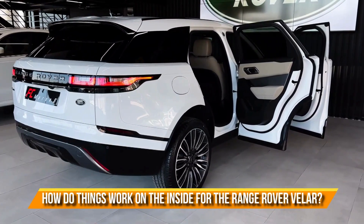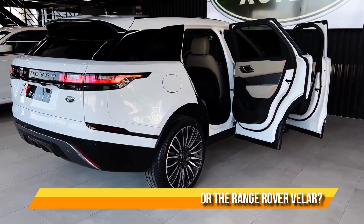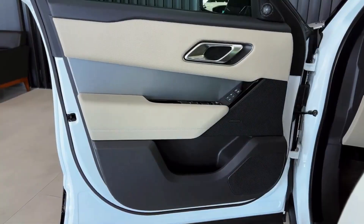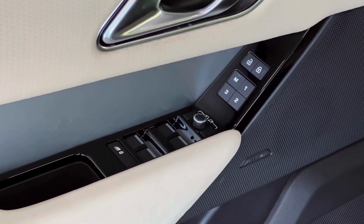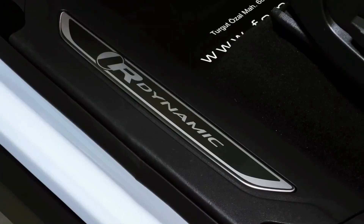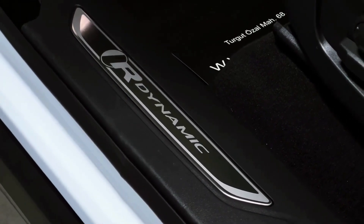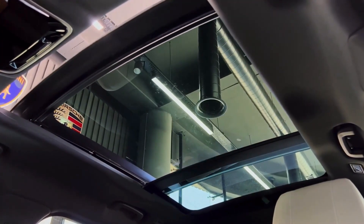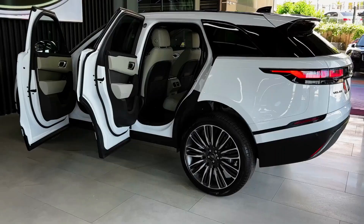How do things work on the inside for the Range Rover Velar? Even though it's not as high as a Range Rover or a Sport, you still feel like you're on top of the world. It feels like a different product than a crossover of this size from Audi, BMW, Mercedes, Alfa, or Jaguar, whose cabin is just a taller version of the saloons and coupes from those companies.